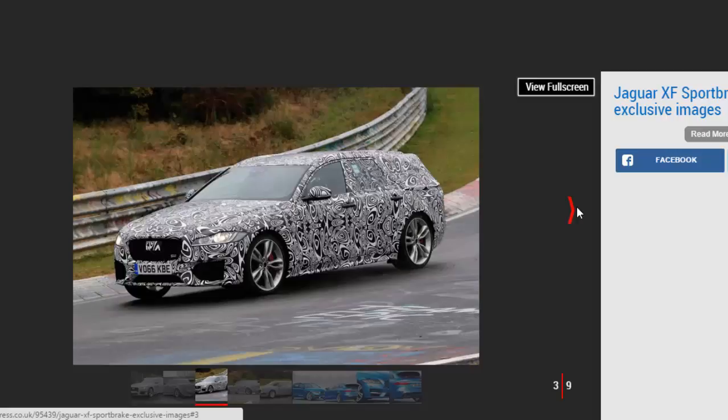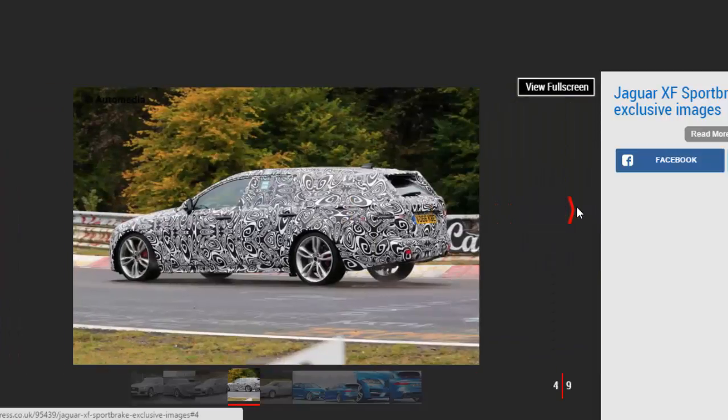Jaguar sales boss Andy Goss reiterated this when he addressed the media at this year's Paris Motor Show: "There are going to be more additions to the Jaguar family in 2017 and I can confirm that one of these will be the new XF Sportbrake," he said.